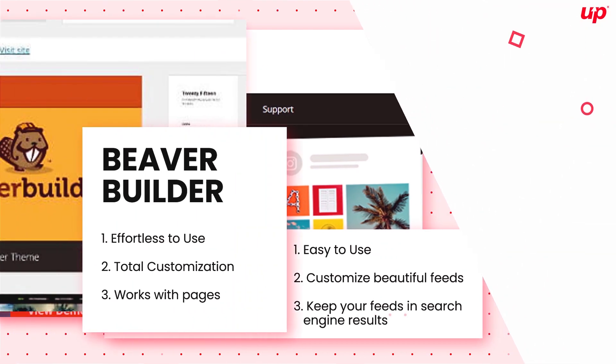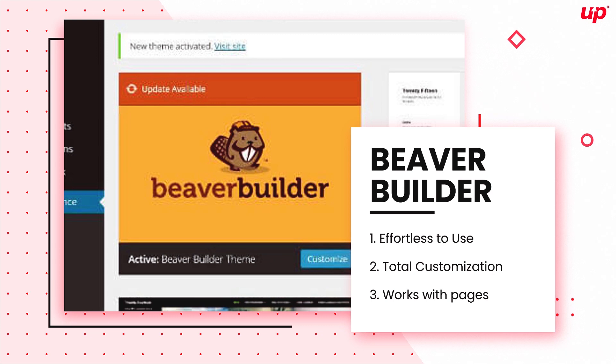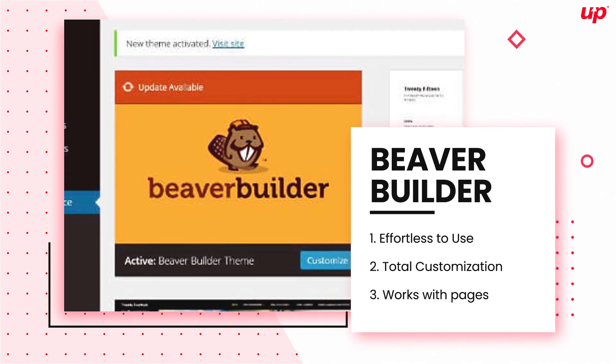Beaver Builder — if you're looking for a WordPress plugin to make your website attractive, it's a great pick.